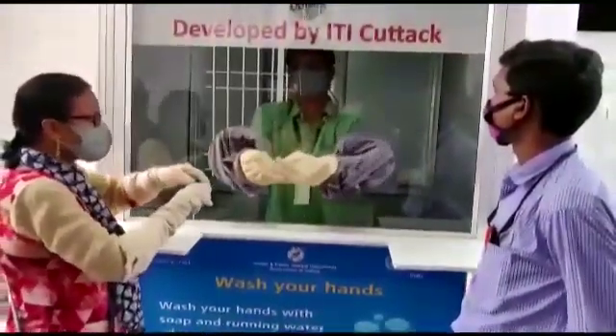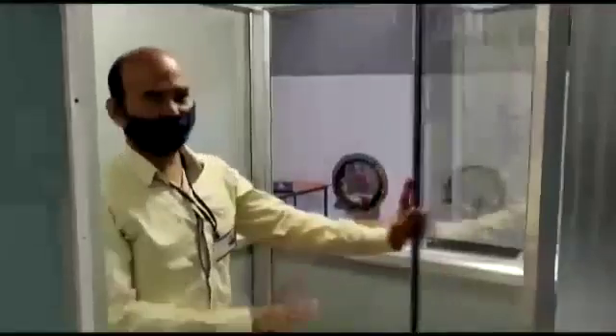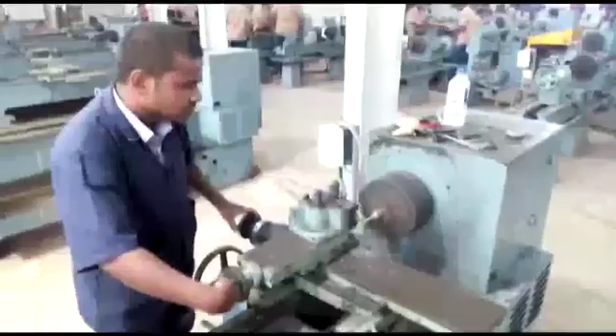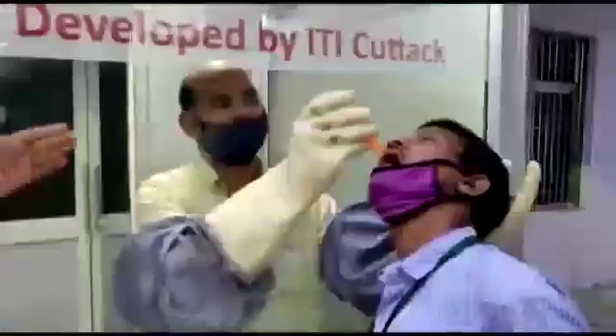The first innovation is a portable walk-in sample collection booth to help testing for coronavirus. This was first seen in South Korea. Inspired by this idea, a dedicated team of four skilled trainers from fitter, electrician, painting and carpentry trades developed this mobile chamber despite the lockdown.